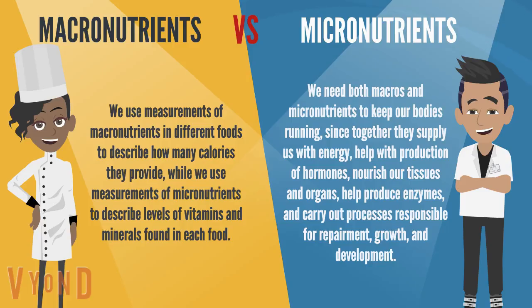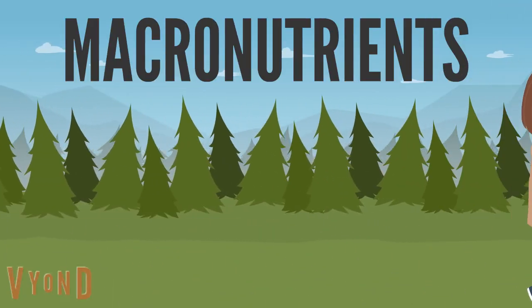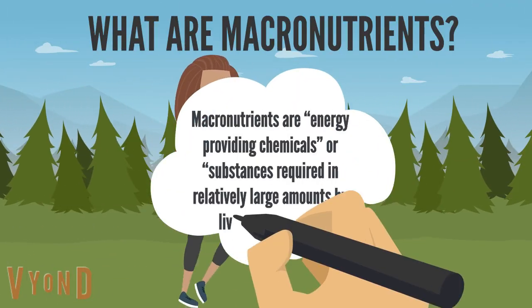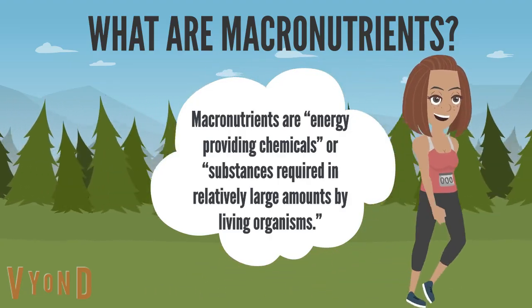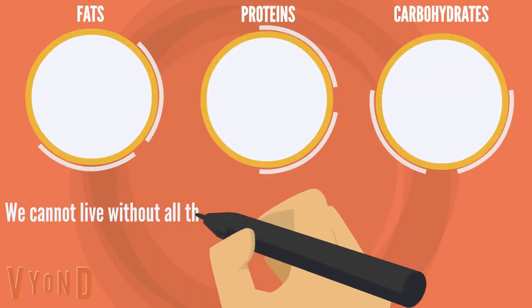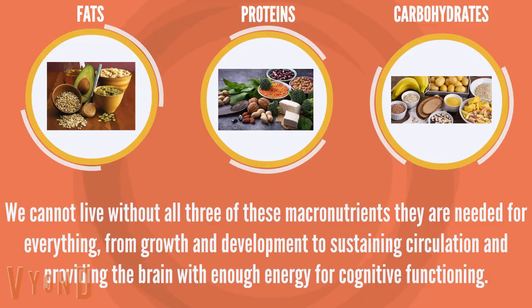Macronutrients are energy-providing chemicals or substances required in relatively large amounts by living organisms. There are three primary macronutrients found in all types of foods: fats, proteins, and carbohydrates. We cannot live without all three of these macronutrients.